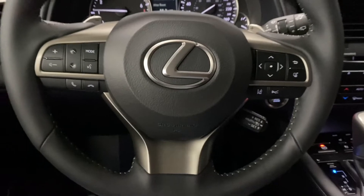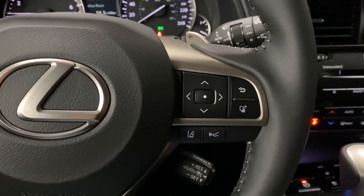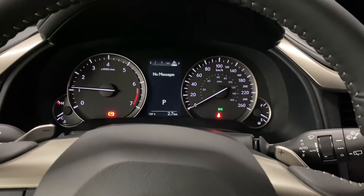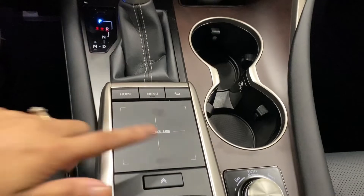Your leather steering wheel comes with paddle shifters, Bluetooth and audio controls, cruise control and lane assist. You also have your controls for your multi-infotainment display. You have an 8-inch screen display in the middle, controlled by your Lexus trackpad.